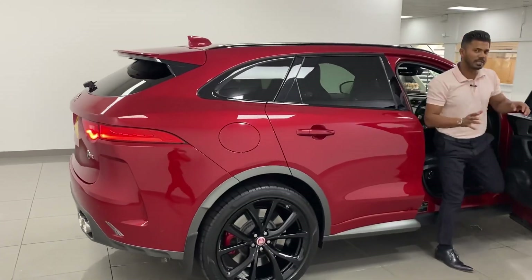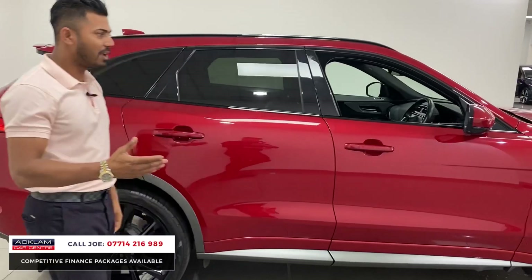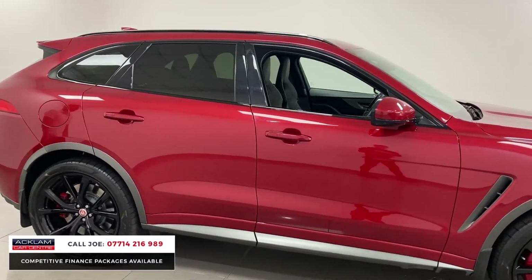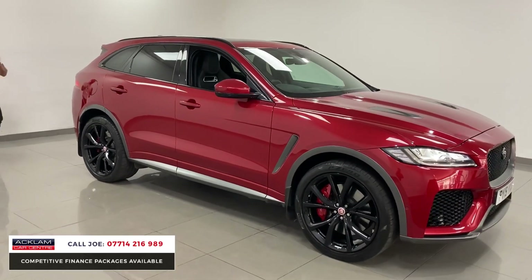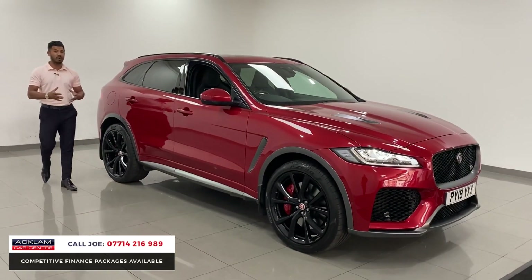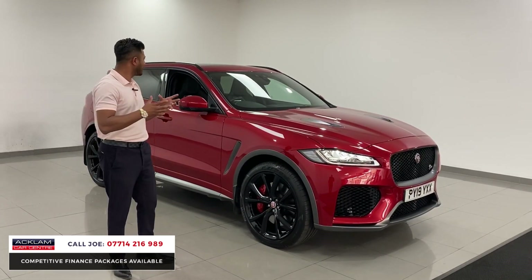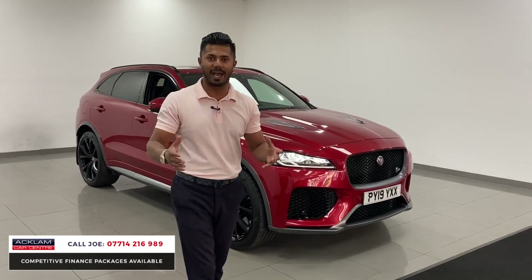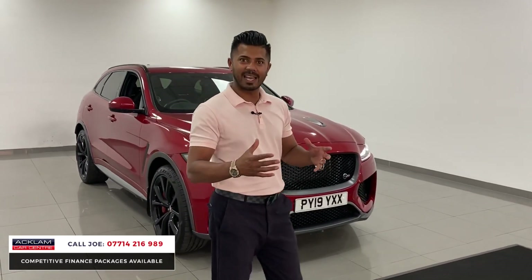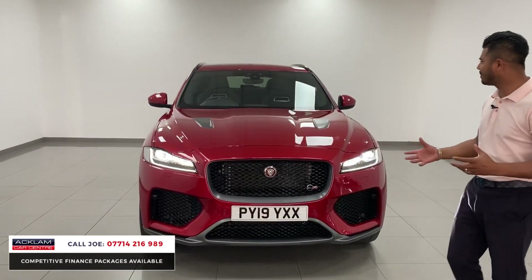I don't think I've ever had one of these before. This is the Jaguar F-Pace SVR — 550 brake horsepower, 0-60 in around four and a half seconds, in Forenz red, full service history, 21,000 miles which is brilliant. 2019 plate, but it's super aggressive. It's not as big as a Range Rover Sport SVR — it's more like a Velar size — but being the SVR with that much power, it's absolutely incredible.